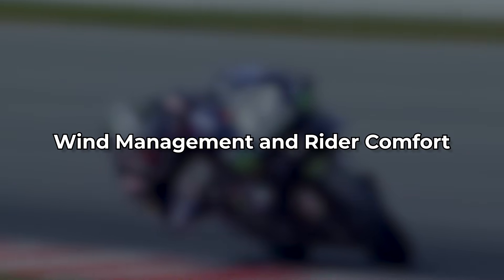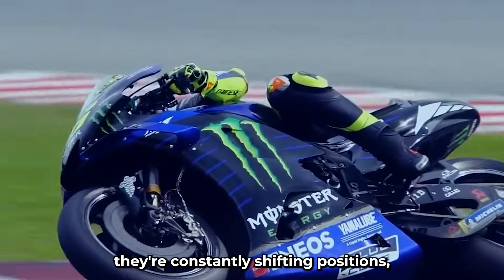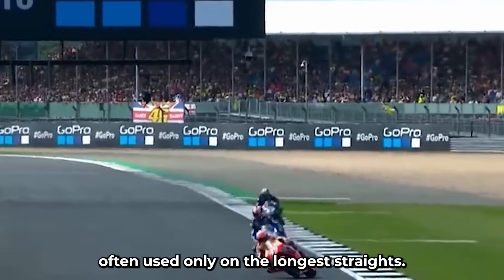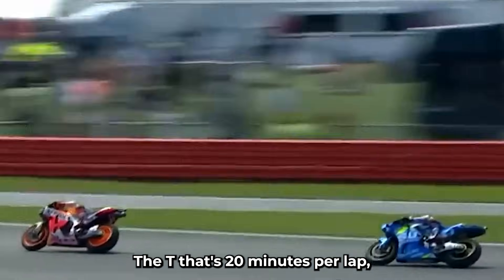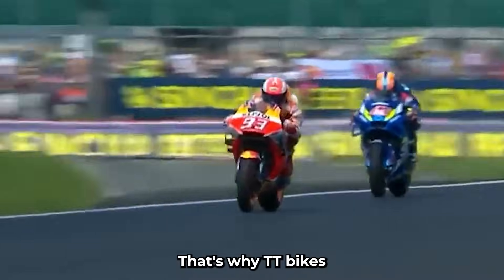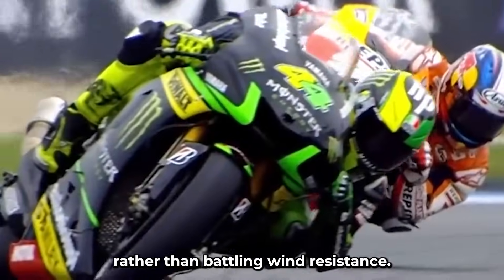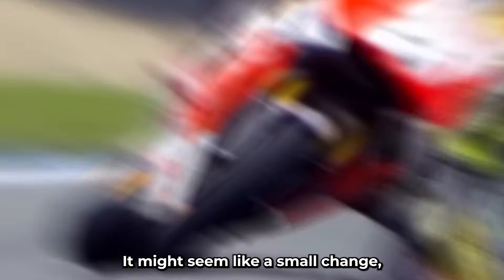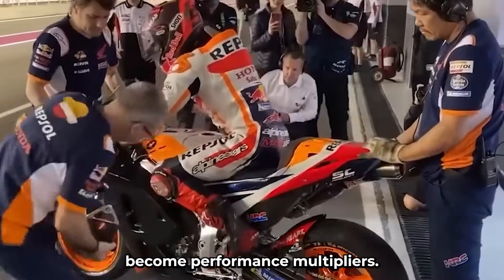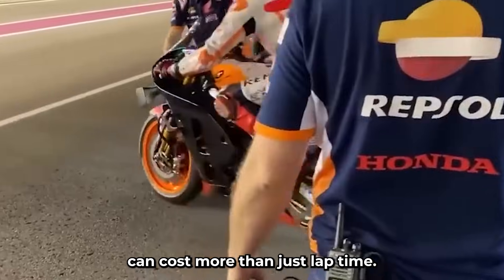Wind management and rider comfort. MotoGP riders don't sit still for long. A race might last 45 minutes, but during that time they're constantly shifting positions, hanging off the bike, changing lean angles, and resetting in the straights. The tuck position is temporary, often used only on the longest straights. The TT, on the other hand, is 20 minutes per lap, often with riders staying tucked for entire sectors. That makes wind management absolutely critical. That's why TT bikes often run taller windscreens — these provide just enough wind protection to reduce neck strain, allowing the rider to focus on the road ahead rather than battling wind resistance. Over six laps — more than 200 miles — small comforts become performance multipliers. Fatigue management matters. At 180 miles per hour through village streets, tired eyes and a strained neck can cost more than just lap time.